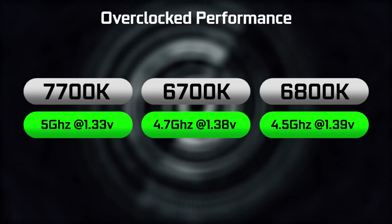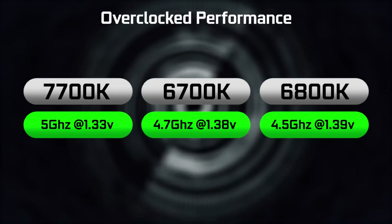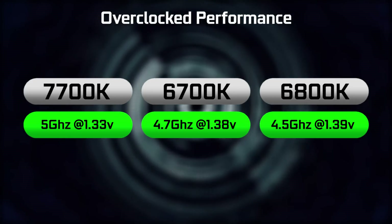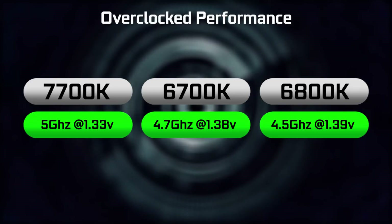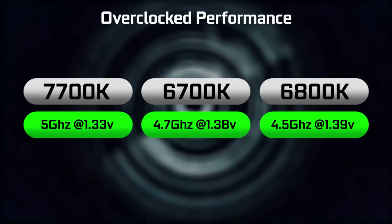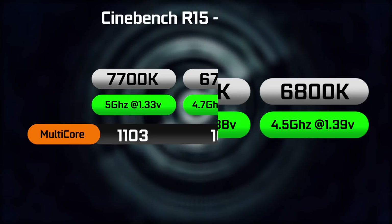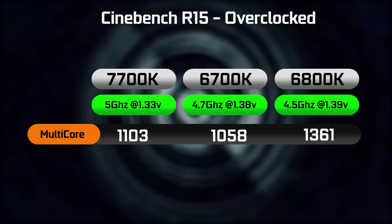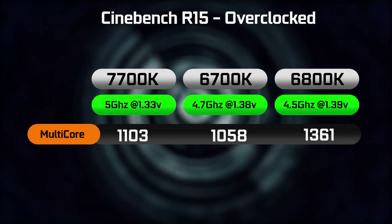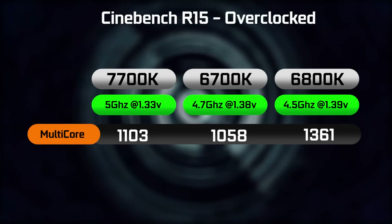Lastly, I want to briefly mention the overclockability of the 7700K. It's certainly a lot more efficient than the previous generation 6700K. In fact, most people like myself to get a decent overclock of about 4.7GHz would have to push the voltage to around 1.38 volts, whereas based on my experience I only had to push the 7700K to 1.33 volts to get a stable 5GHz overclock, which is definitely pretty awesome. And you're going to have to push the 6800K to just under 1.4 volts to get a decent 4.5GHz overclock. Looking at the Cinebench R15 benchmark, we're getting just over 1,100 points with our 5GHz overclock on the 7700K, versus about 1,058 points on our 6700K clocked at around 4.7GHz. And at 4.5GHz, our 6800K is certainly the fastest at well over 1,300 points.